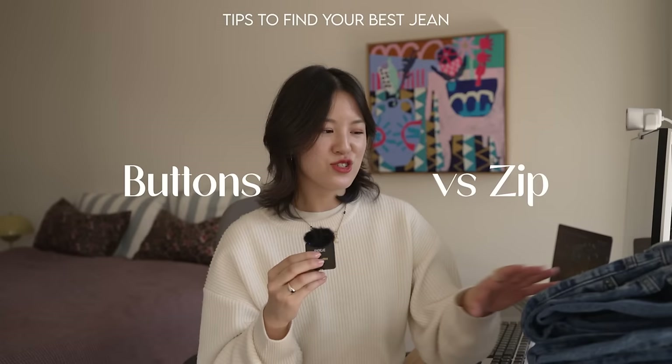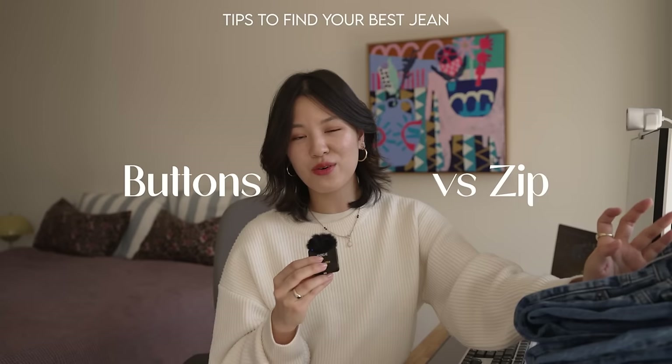When it comes to closures on jeans, there is always a debate between buttons versus zip. Buttons are the original style — Levi's didn't use a zip until 1947. Technically buttons should fit better and give a nicer smoother look, but honestly I don't really notice a difference and I think they both work okay.